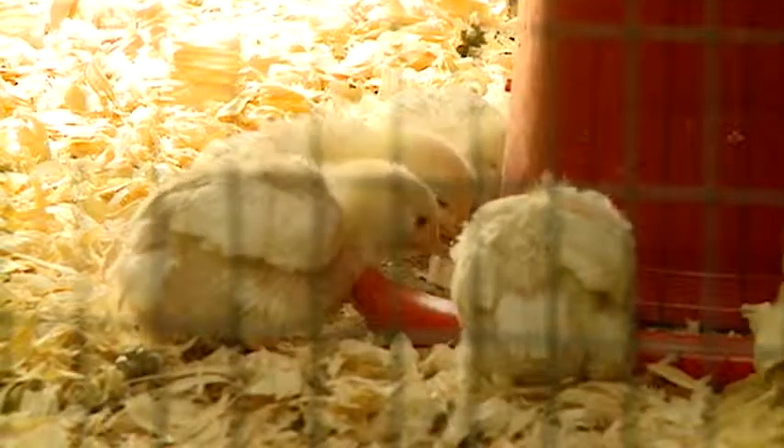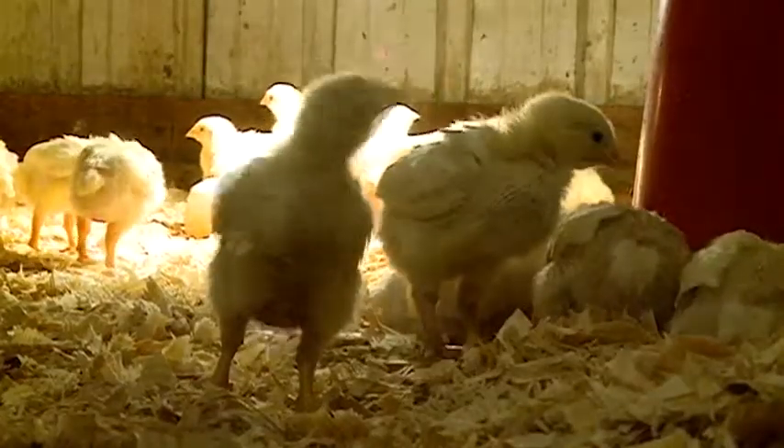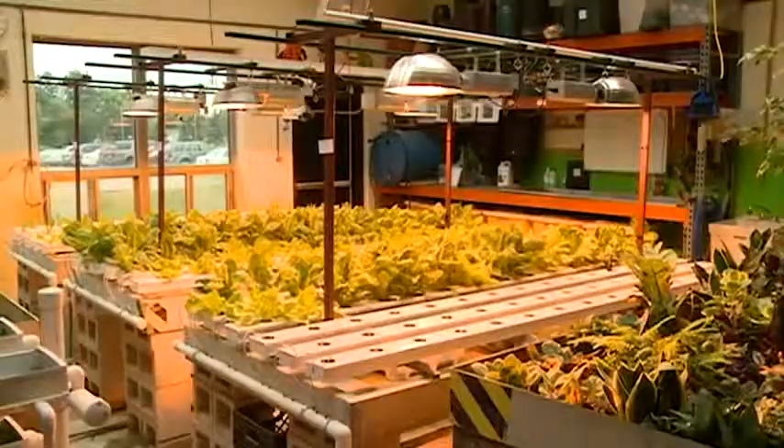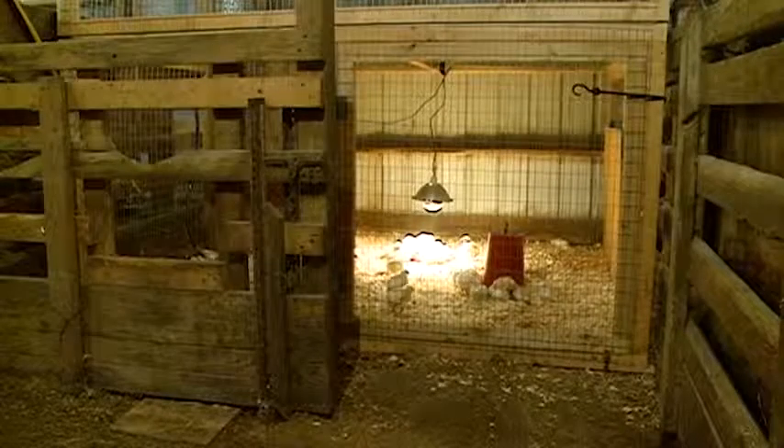Teacher and FFA advisor Roger King says the idea to raise chickens came from his students. They started the program through their farm-to-school initiative, trying to get students involved in producing food for the school lunch program. The other foods they've grown, like today's corn on the cob, have been a big hit with other kids in the district. Which is why Greg and Chris are excited to see what friends say about their chicken.